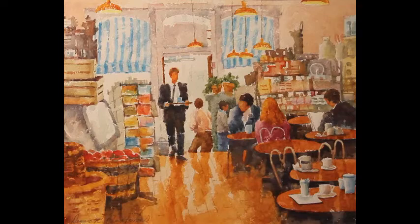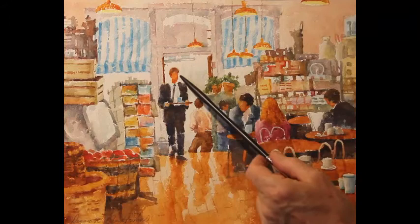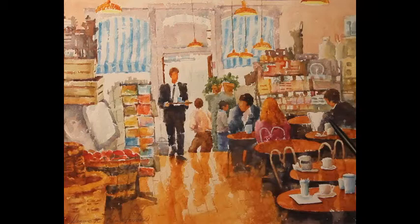Now let's look at how I use white paper. In watercolor you're using white paper instead of white paint, so you have to plan ahead. The open door behind the gentleman is basically just white paper — there are a few tiny shadow shapes to indicate buildings across the street, but mainly it's just white paper. The same is true with the windows here.